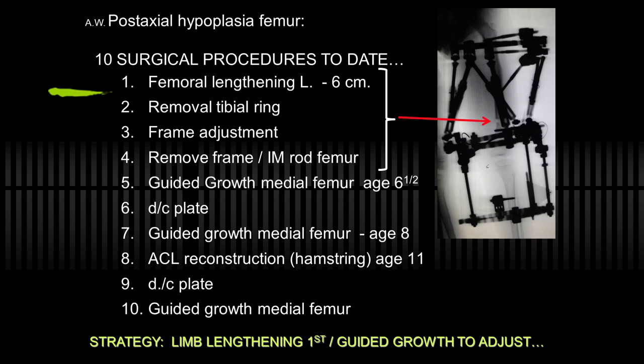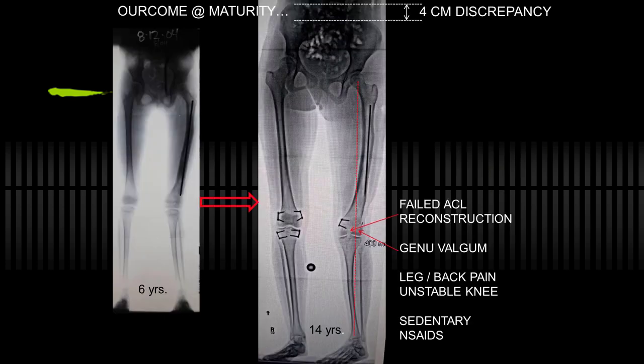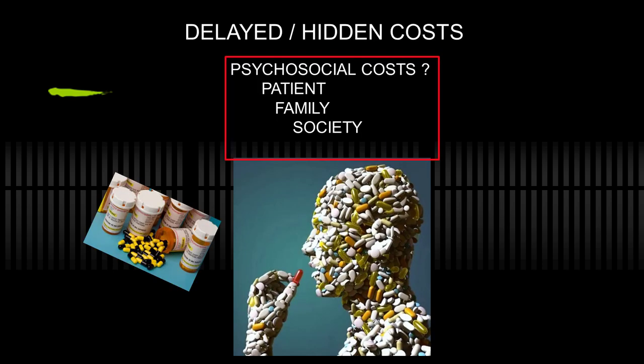There was some guided growth in the mix as she went along. Here she is at maturity — 14, I believe — with not a good outcome, including residual limb length inequality despite belated tethering, failed ACL reconstruction, knee instability, back pain, medication, and sedentary lifestyle. This is not something I would have predicted or hoped for in this population. It's always a concern that prolonged repetitive procedures may lead to social and family issues as well.